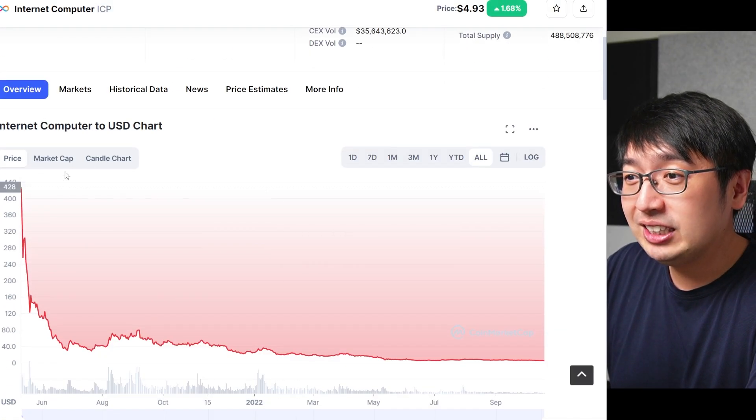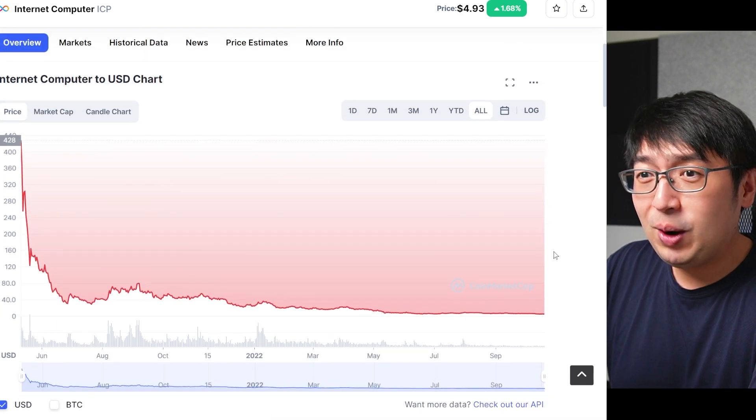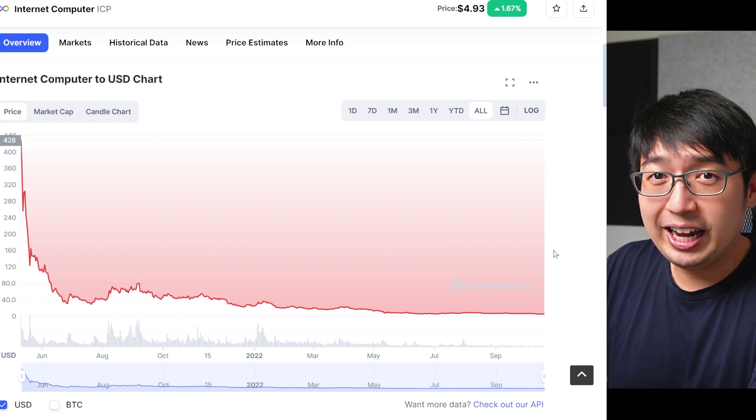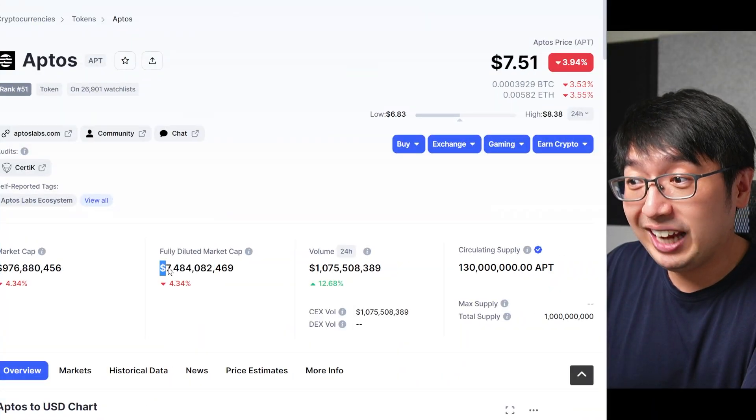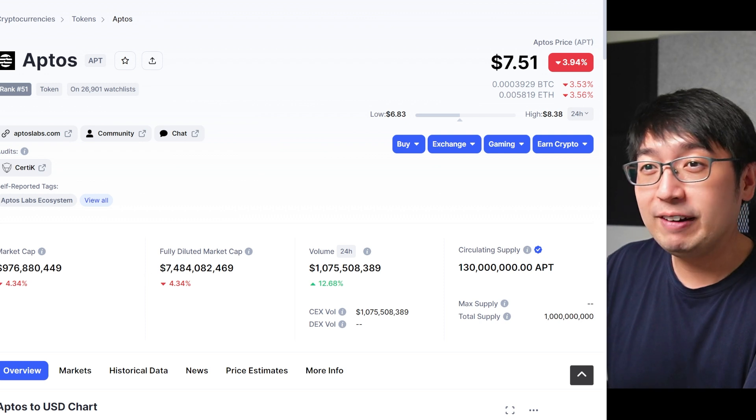I think we've seen this before with Internet Computer — when they launched, the price just dumped because it was also a heavily backed VC project with a product no one was using. I kind of see Aptos turning out the same way. The fully diluted market cap is $7.4 billion, and Aptos is competing in a very saturated market with hundreds of blockchains that already have things built on them. Anyone getting involved with Aptos would need to see good decentralized apps or big partnerships to attract users.